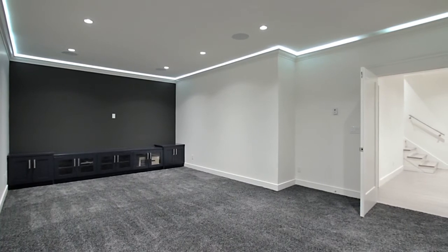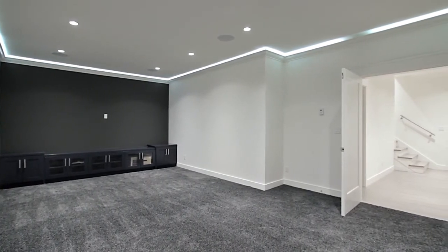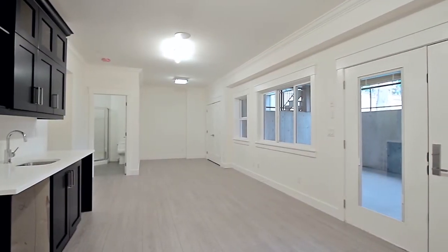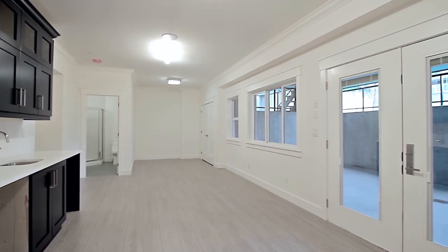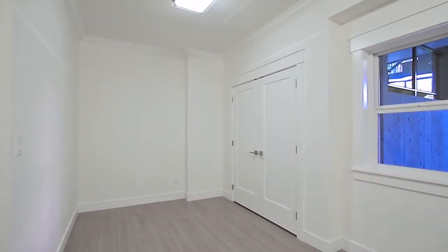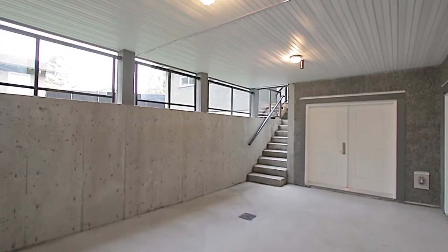The lower level is an entertainer's paradise, where you can host the kids and their friends in the theatre room with built-in speakers. There is also a large rec space with rough-ins for a kitchen, a separate entrance, full bathroom, space for a laundry room, as well as potential for a guest bedroom, and access to a sunken patio area.